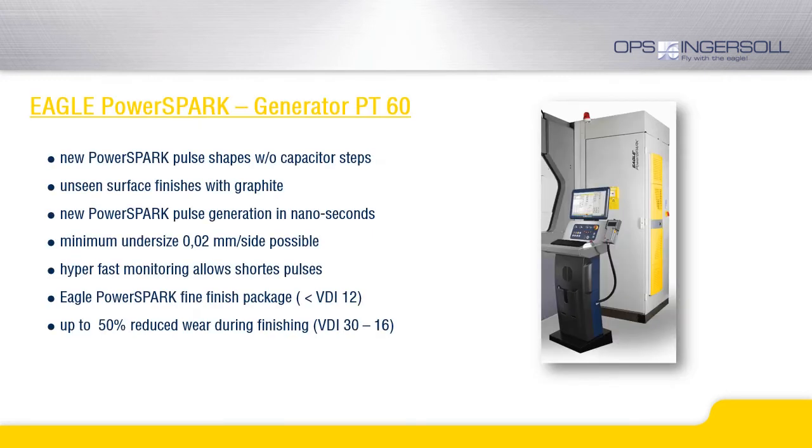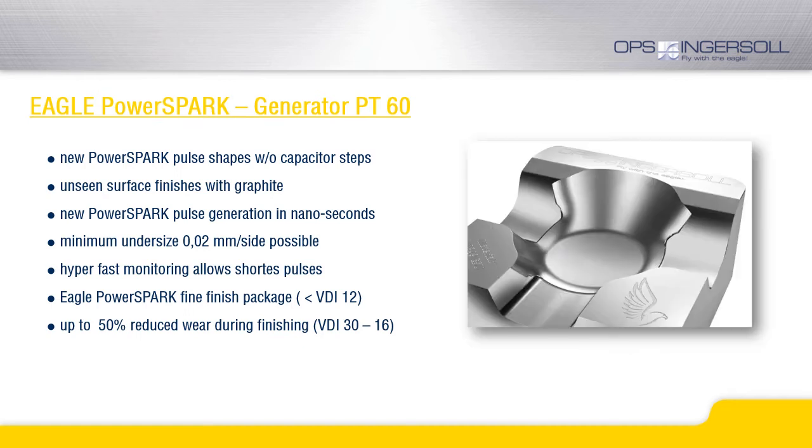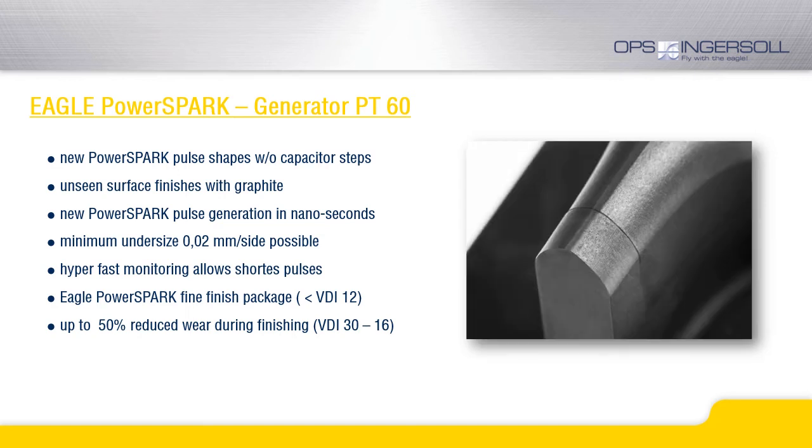The PowerSpark generator, which is also used in our G5 position, delivers surface finishes that were previously inaccessible. This performance is enabled by a new, extremely fast control which allows very short pulses. With the PowerSpark Fine Finishing Package, surface finishes of less than 3Di12 can be achieved with graphite as electrode material. Furthermore, and this is maybe the most important point from an economical point of view, the electrode wear during finishing is reduced by approximately 50% compared to previous technologies.